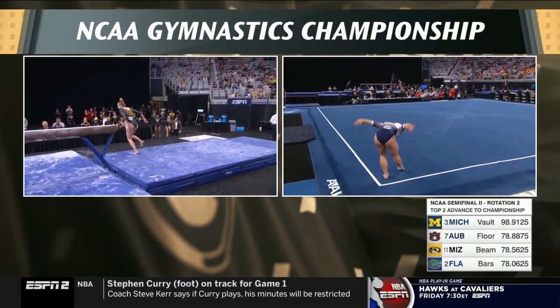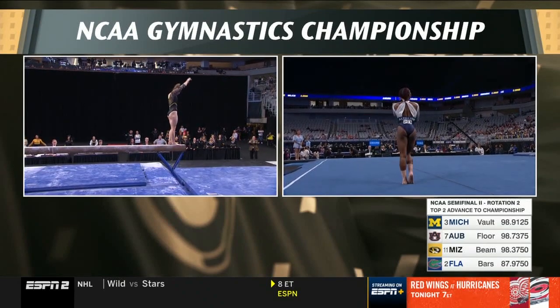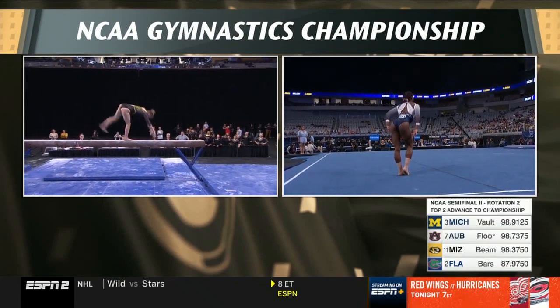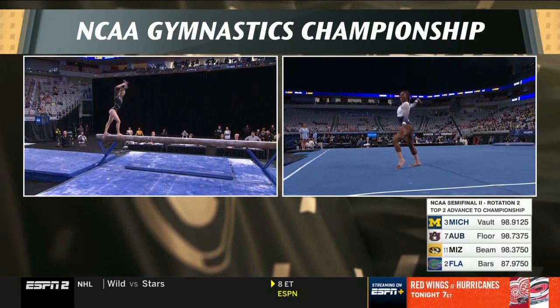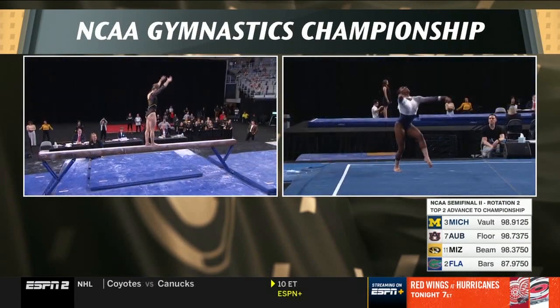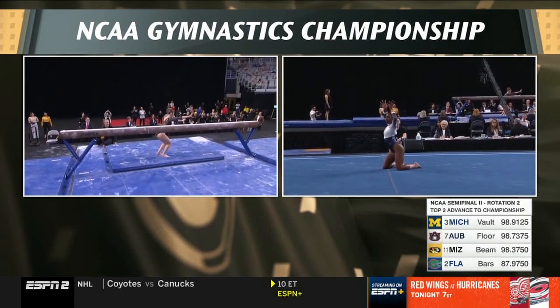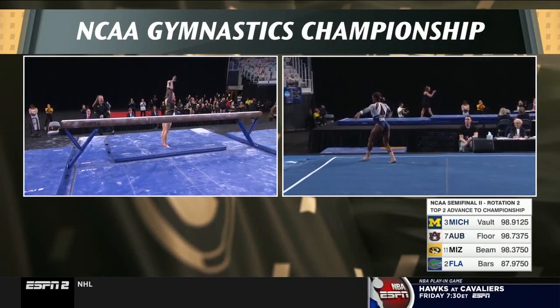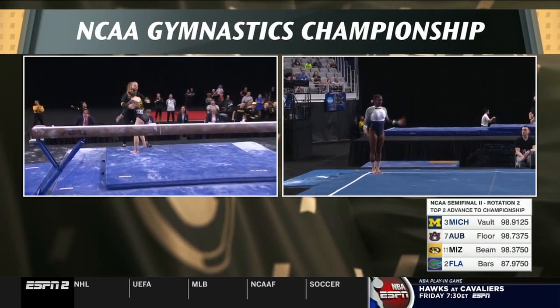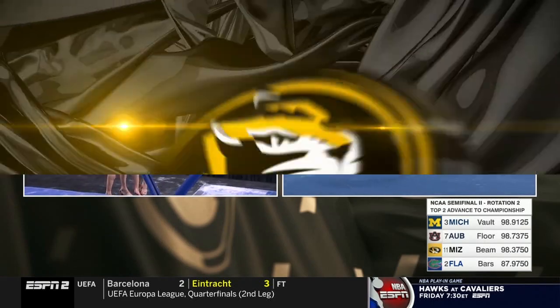Great finish. Good beam routine over there for Missouri. Ended tonight as the queen — Darion Goldborn takes to the floor, coming after Sunisa Lee at a 9.95.